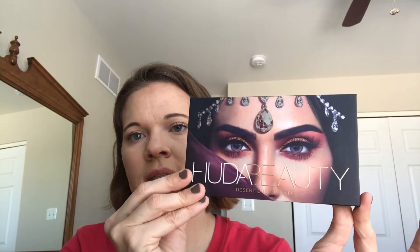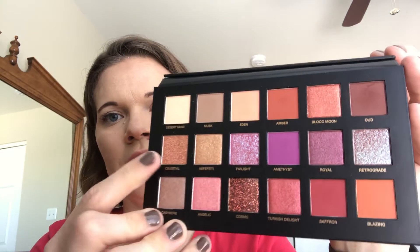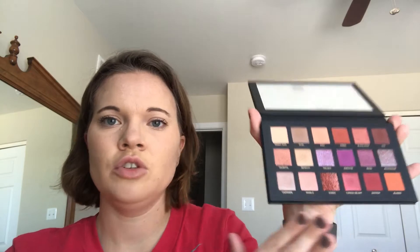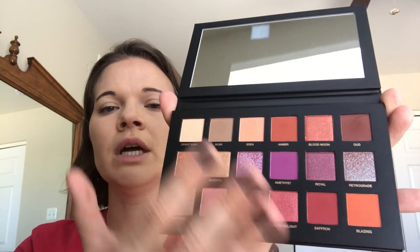The last palette I bought this year was the Huda Beauty Desert Dusk palette. I was kind of on the fence about it but then I saw it and decided why not. It has an amazing range of colors — Celestial, Twilight, and Retrograde are duochromes, and Cosmo is a packed-in glitter. I don't wear much glitter so that one will probably never get touched, but it's got such a great range — transition shades, reds, and browns. The only downside is it doesn't have a dark brown or black, so it's kind of hard to deepen your crease or outer eye. That's my one caveat, but it is still such a beautiful palette.